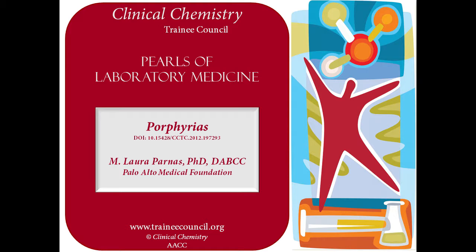Hello, my name is Dr. Laura Parnas. I am the Associate Medical Director of Laboratory Services at the Palo Alto Medical Foundation. Welcome to this discussion on porphyrias.